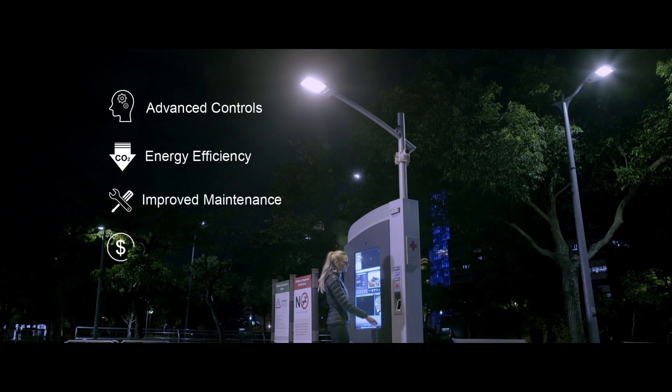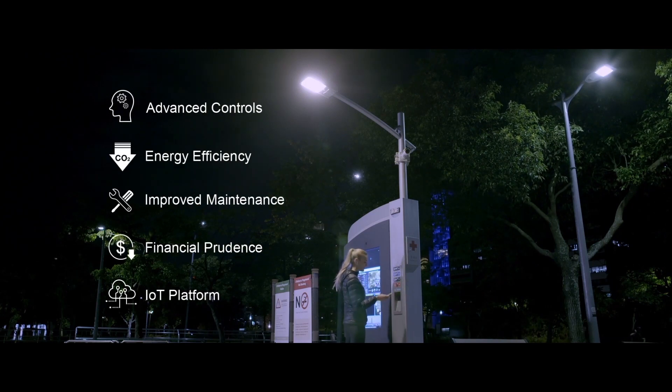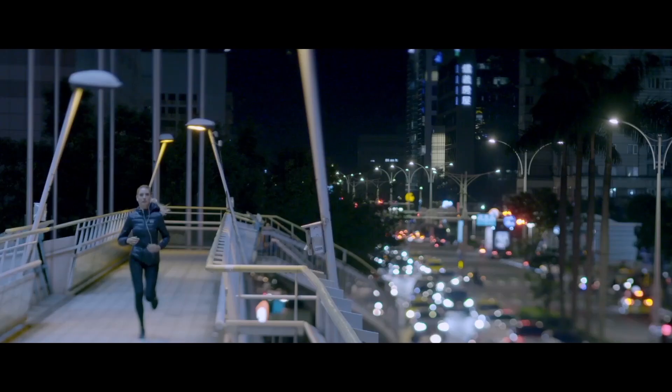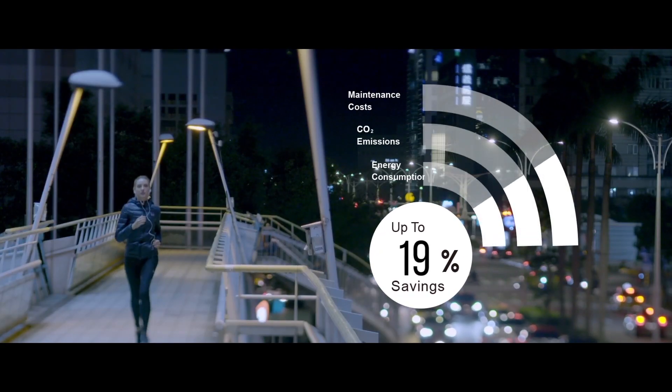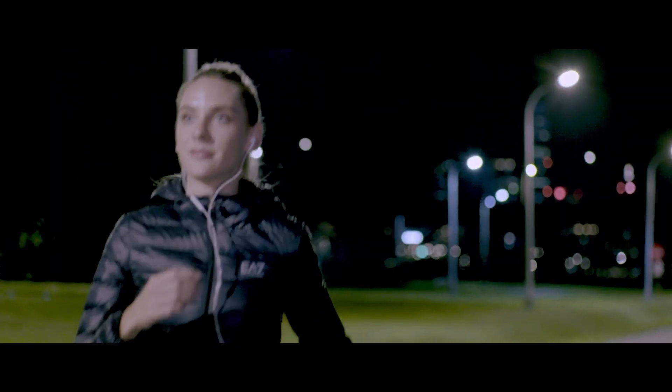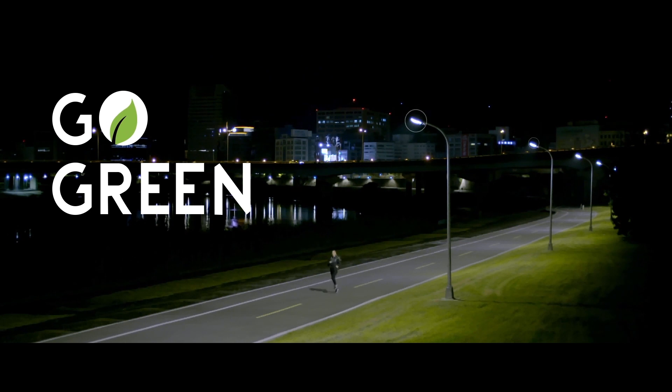In addition, Aon Intelligent Street Lighting has many advantages. Most importantly, it can help save energy, reduce carbon emissions, and reduce the cost of equipment maintenance. The money saved can be used to upgrade other facilities that will help to achieve a green city.